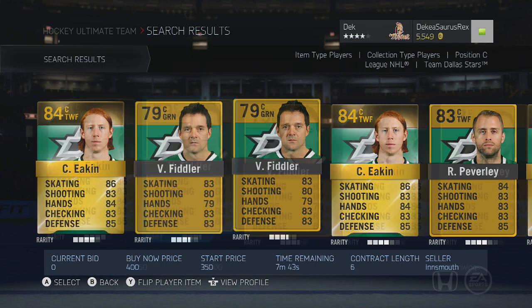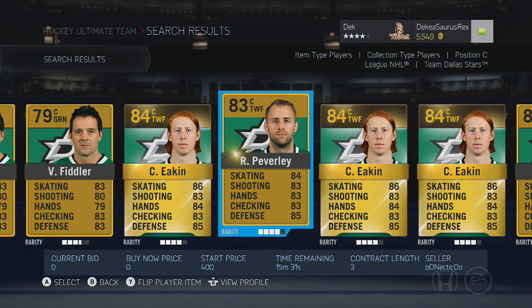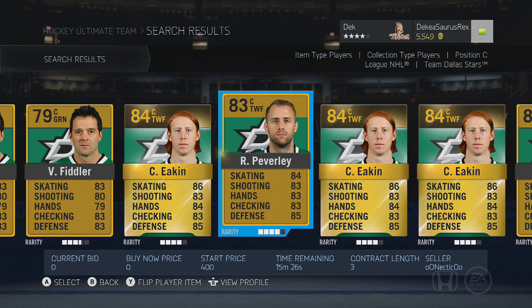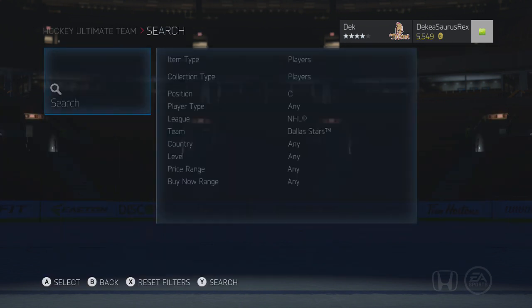Rich Peverley is 83 overall with 90 face-offs, pretty short and small, right-handed, and just an overall really good player. You can probably get him for under a thousand pucks most of the time.